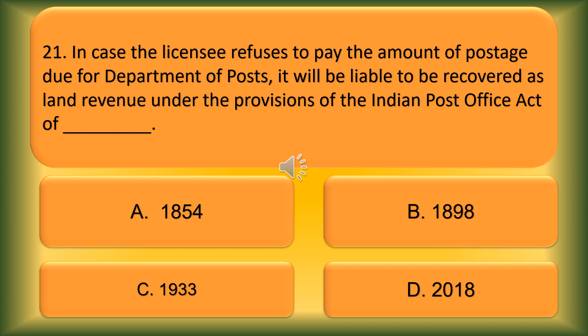Question number 21. In case a licensee refuses to pay the amount of postage due to the Department of Posts, it will be liable to be recovered as land revenue under the provisions of the Indian Post Office Act of blank. Option A: 1854. Option B: 1898. Option C: 1933. Option D: 2018. The correct answer is Option B, 1898.